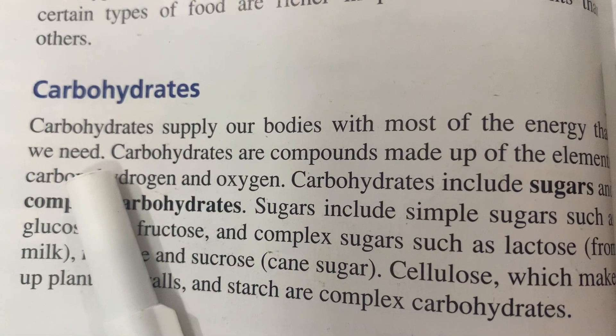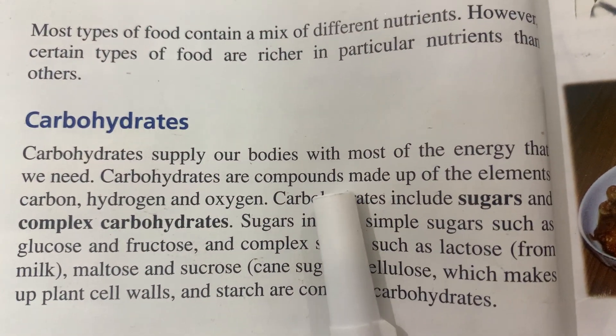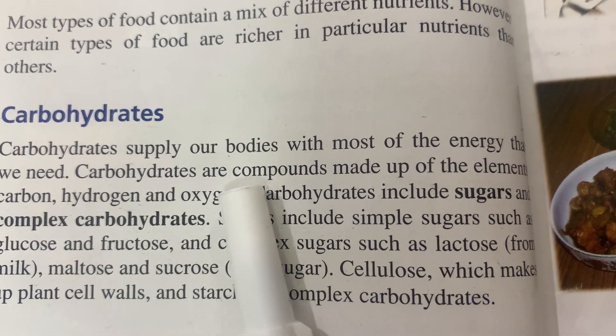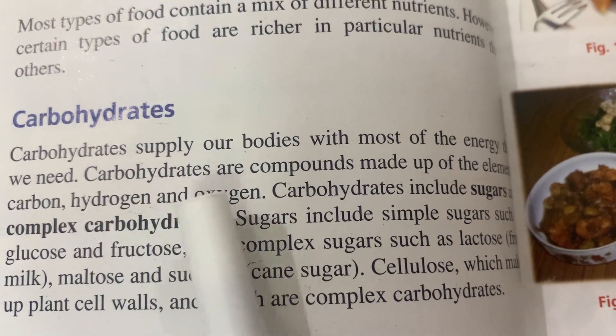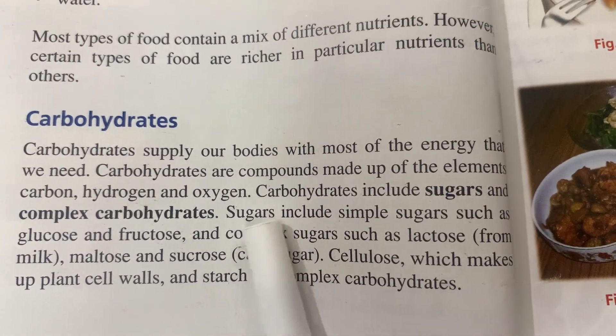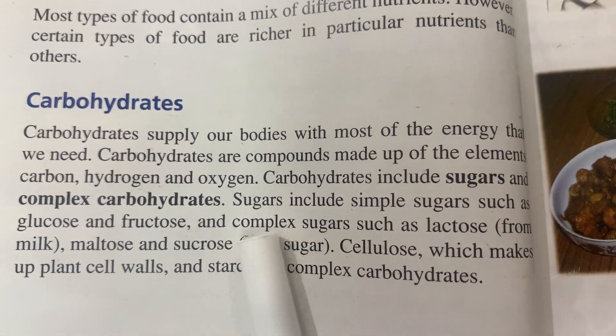Moving on to number one, which is carbohydrates. Carbohydrates supply our bodies with most of the energy that we need. Carbohydrates are compounds made up of the elements carbon, hydrogen, and oxygen. Carbohydrates include sugars and complex carbohydrates.